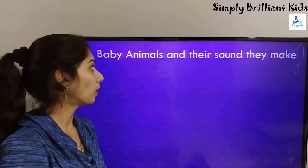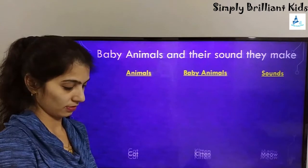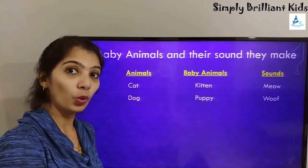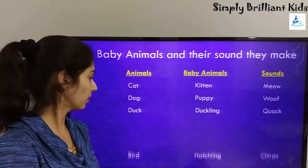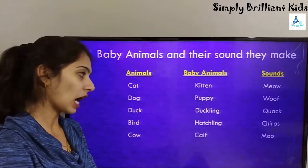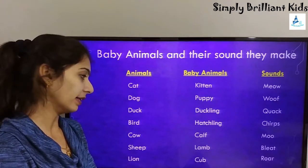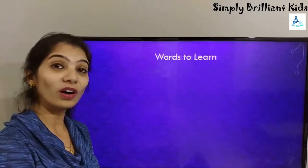Let's learn about baby animals and the sounds they make. A cat's baby is called a kitten and it says mew. A dog's baby is called a puppy and it says woof. A duck's baby is called a duckling and it says quack. A bird's baby is called a hatchling and it chirps. A cow's baby is called a calf and it says moo. A sheep's baby is called a lamb and it bleats. A lion's baby is called a cub and it roars.